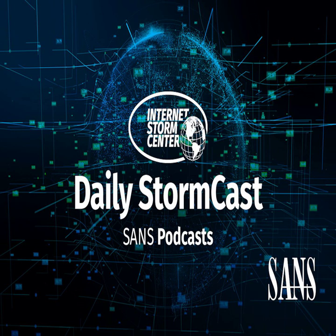Hello and welcome to the Monday, August 7th, 2023 edition of the SANS Internet Storm Center Stormcast. My name is Johannes Ulrich and today I'm recording from Jacksonville, Florida.